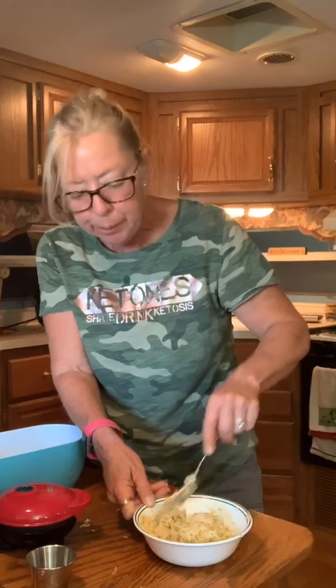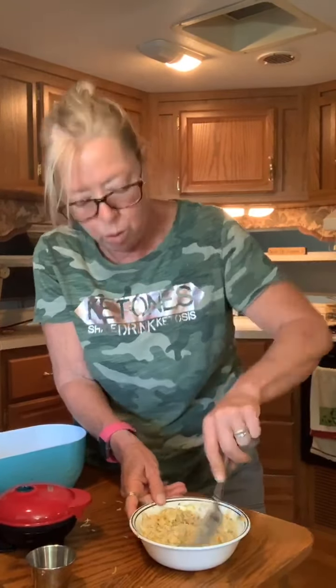Or you can put the marinara sauce on top with some mozzarella cheese. Throw it back into the microwave, oven, or even an air fryer and warm that up until the cheese melts. So that's it, basically.